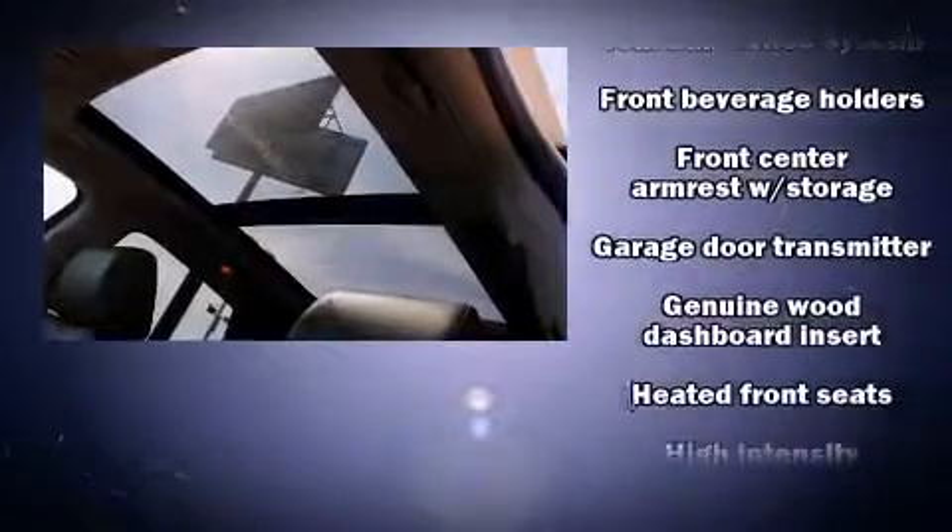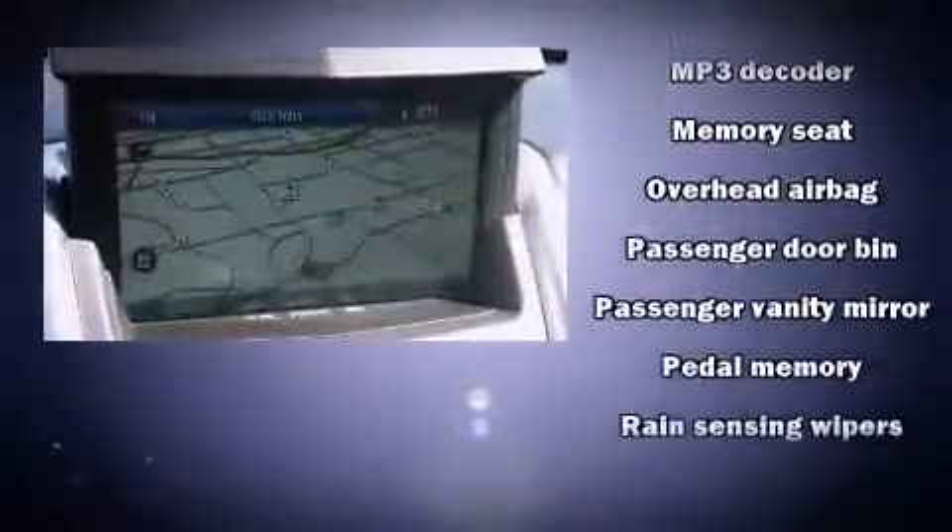Audio features include a CD player with MP3 capability, steering wheel mounted audio controls, a 40 gigabyte hard drive, and 10 speakers providing excellent sound throughout the cabin.